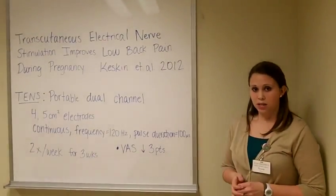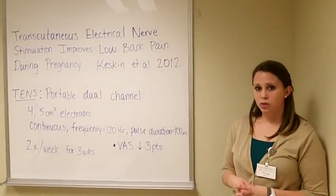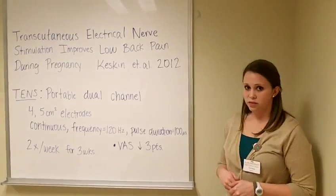Women were treated twice a week for three weeks for a total of six treatments, and they found that pain was reduced after the three weeks — reduced by three points on the VAS scale.